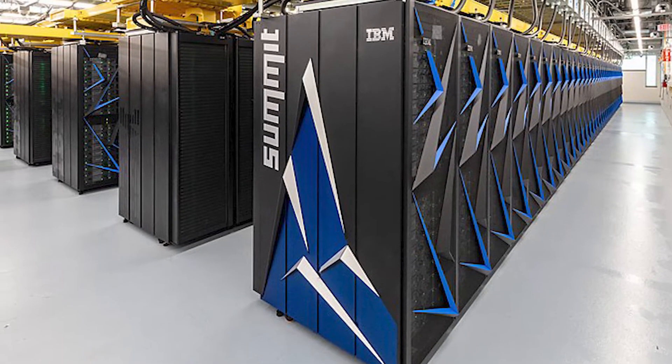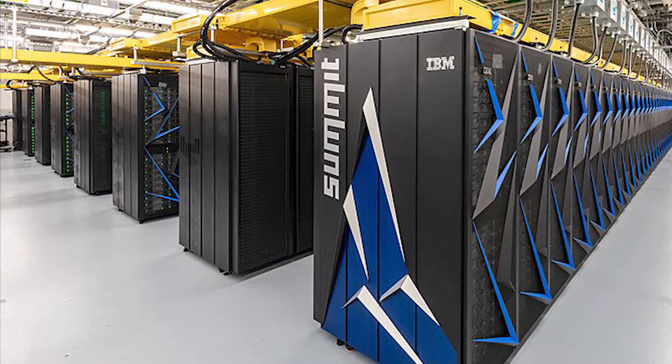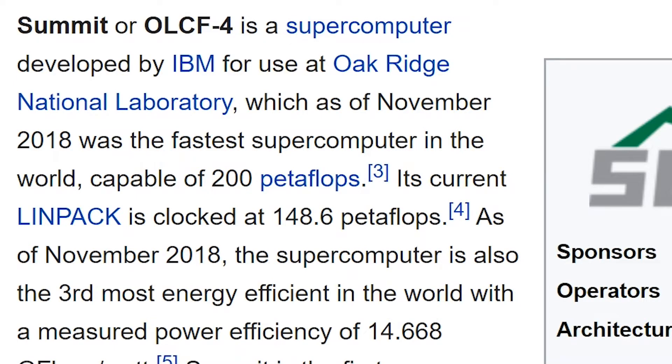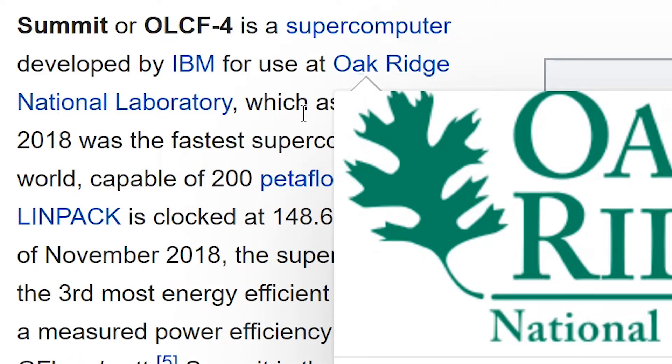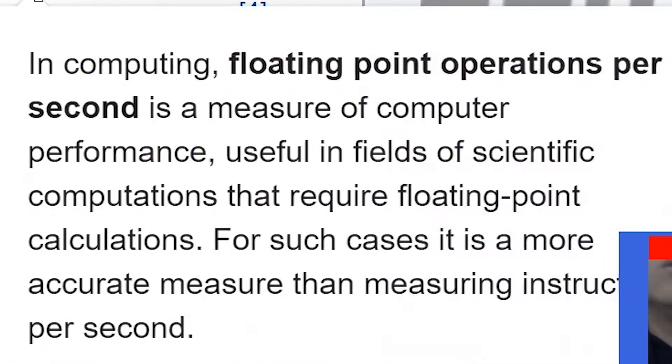This is Summit. And it might not look like a computer, but I assure you all these giant towers work together and function as one giant supercomputer. Summit, or I guess scientists call it OLCF4, is a supercomputer developed by IBM for use at Oak Ridge National Laboratory. As of November 2018, it's the fastest computer in the world.